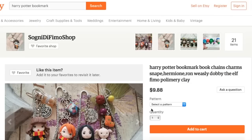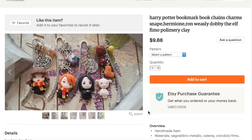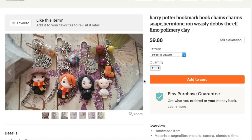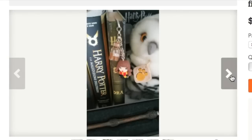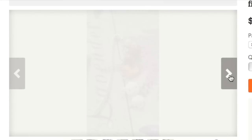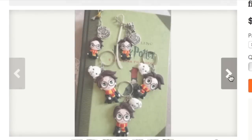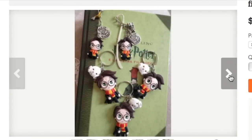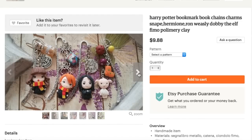This next set of bookmarks is from Sogni D Fimo Shop, and they make these really adorable Harry Potter character charms on their bookmarks. The actual bookmark itself is made of metal, and what makes it really special are these little charms that they add. Out of polymer clay, they make Harry, Hermione, Ron, Dobby, and Severus, and they also add other little charms to it. So every time you put the bookmark in your book, the little charms spill out of the book and make you happy.